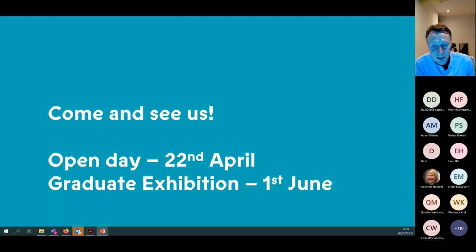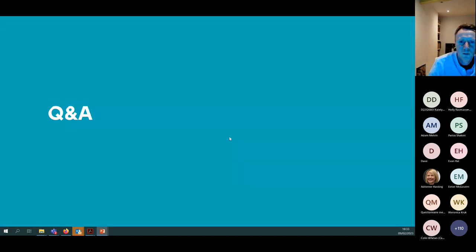Some dates to note: we'd love you to come and visit us. There's an open day on the 22nd of April — check the TU Dublin website or just Google 'TU Dublin open day'. There's also our graduate exhibition — keep an eye on the TU Dublin website, our school page, and our Facebook page for promotional information closer to the time.